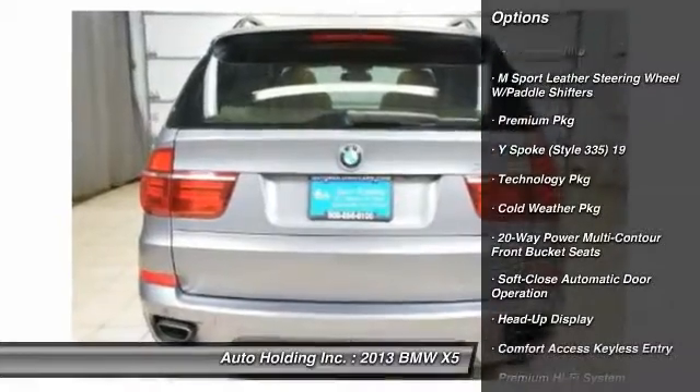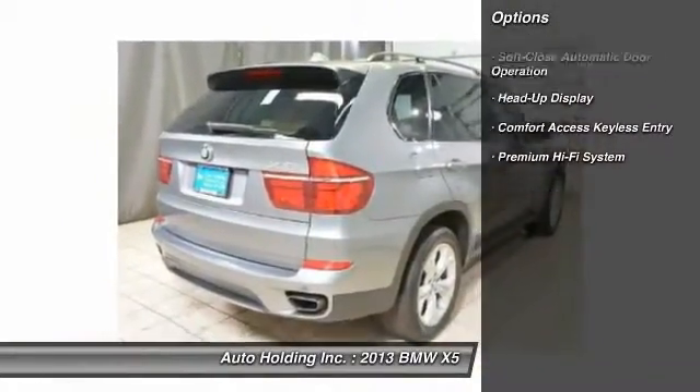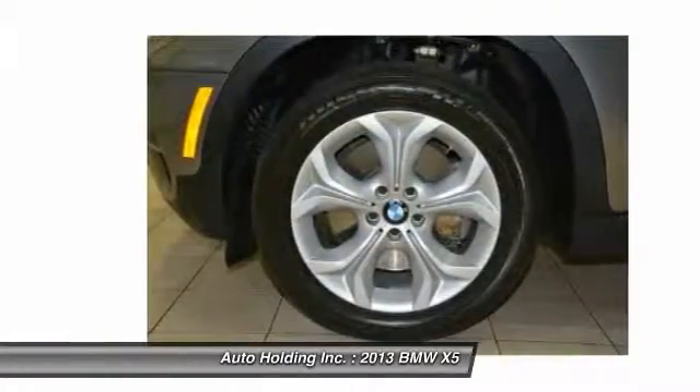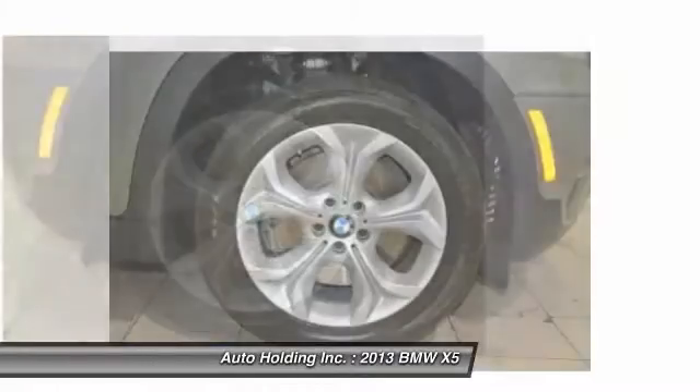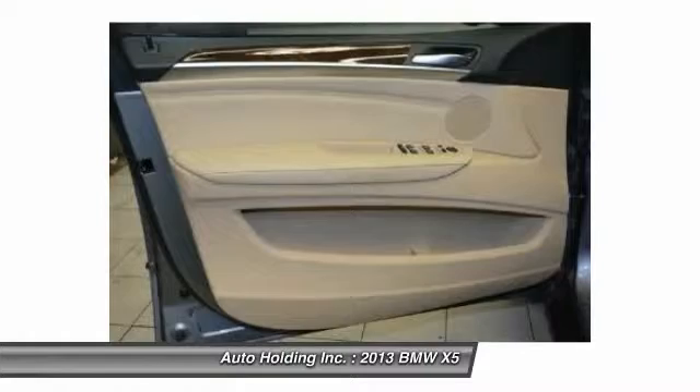Here are some of this vehicle's great options: keyless entry, lane departure warning, cold weather package, premium sound system, satellite radio, technology package, head-up display, rear seat entertainment system, active steering, premium package.